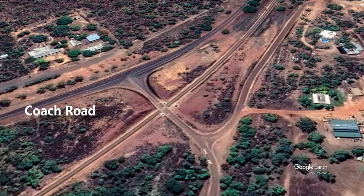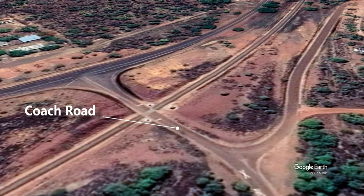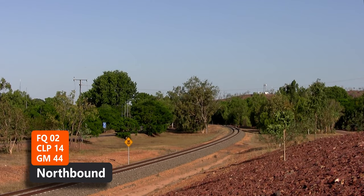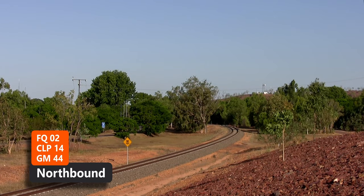We are at the Coach Road level crossing on the north side of Adelaide River. Locomotives are FQ02, CLP14 and GM44.